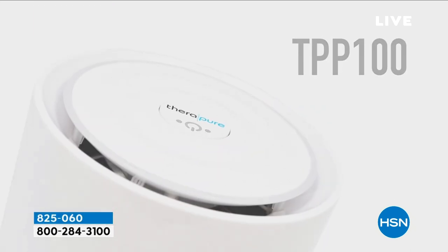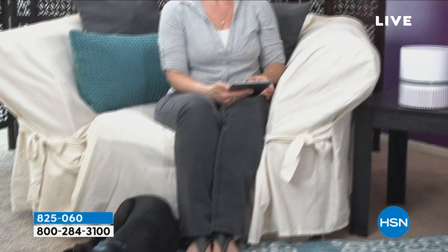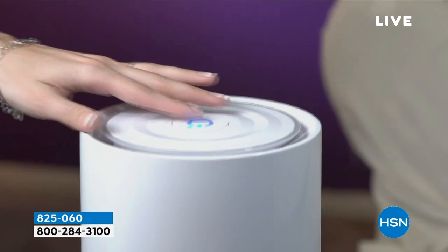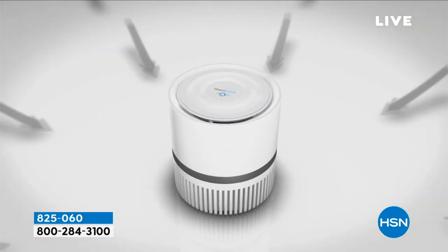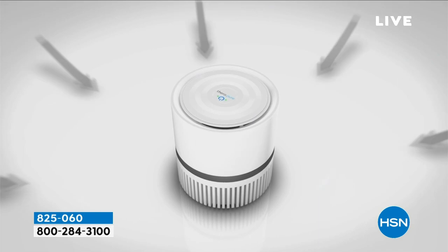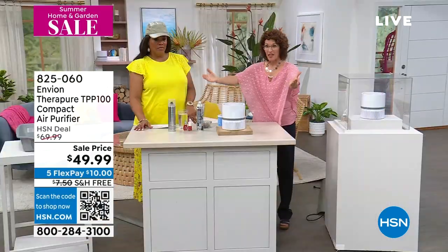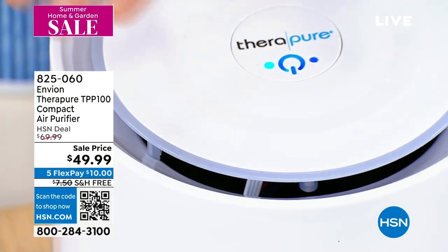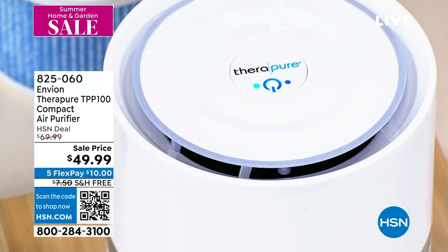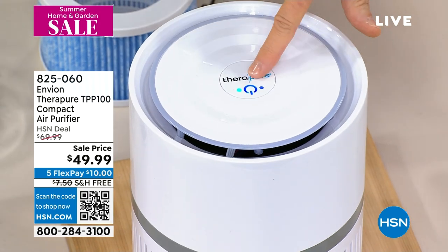The cool thing about this — this is the TheraPure TPP100 — is 360 degrees of filtration. That means all around it. Usually air purifiers pull in from the back and push out on the other side. Here, the air is coming in all the way around and going out. This is on low — can you feel that? Oh yeah. Look at this on high. Oh wow.